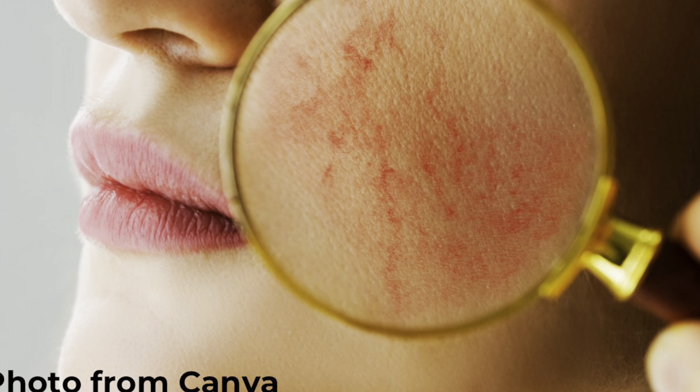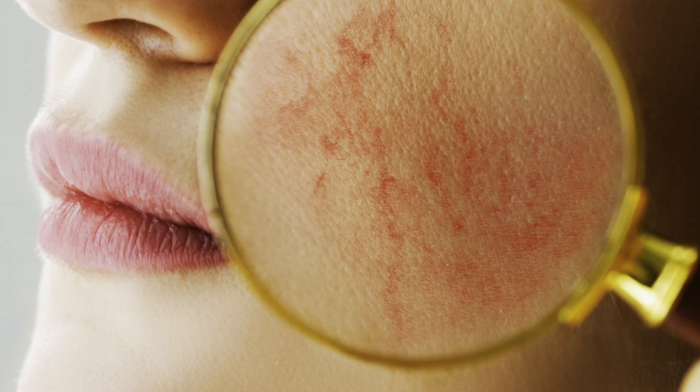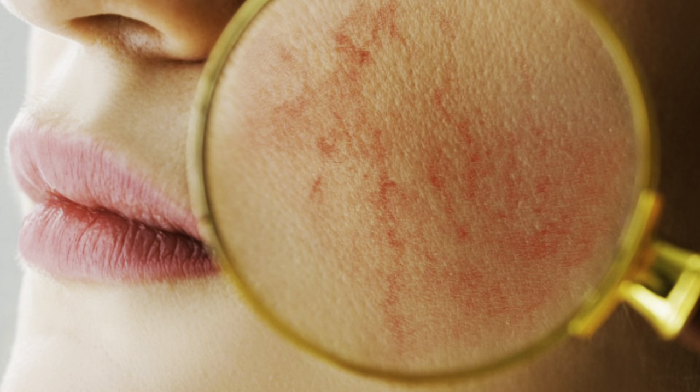As I've got older, I seem to have gone from perfect skin, which people actually used to comment on, to having a little bit of rosacea on my cheeks. So far I'm quite lucky — it's not awful, but it's enough that I'd rather it wasn't there. Generally I just look a bit flushed and permanently embarrassed, so that's great.